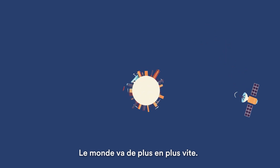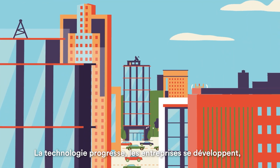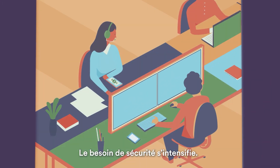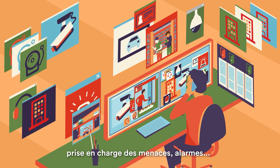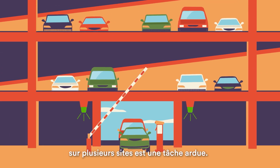The world is accelerating faster than ever. Technology advances, businesses expand, and societies change. The need for security intensifies. From managing video surveillance and visitor access to responding to threats and alarms, keeping a large, multi-site organization safe is a big job.